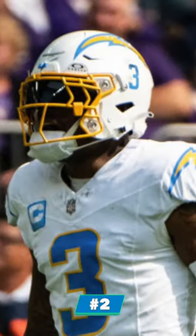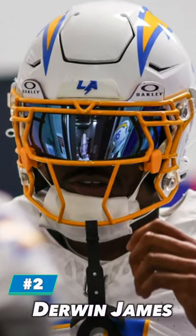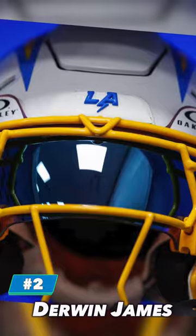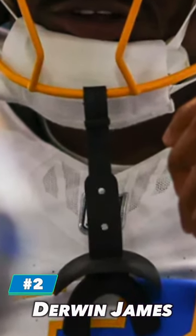At number 2, we have Derwin James. Derwin is in a Riddell Speedflex with a custom Jalen Ramsey face mask. He's also pulled out some really cool Oakley visors as well. And you can't forget this chin strap sleeve — this one is from Drymax.